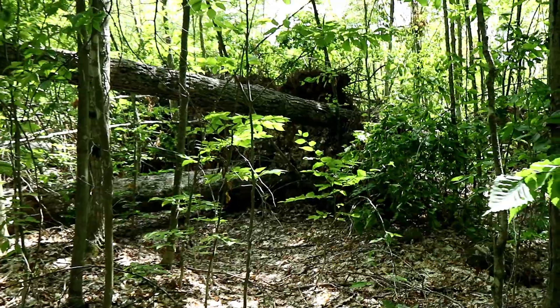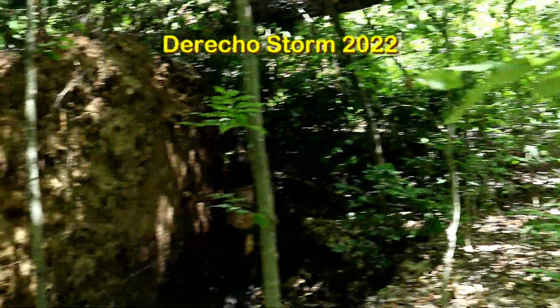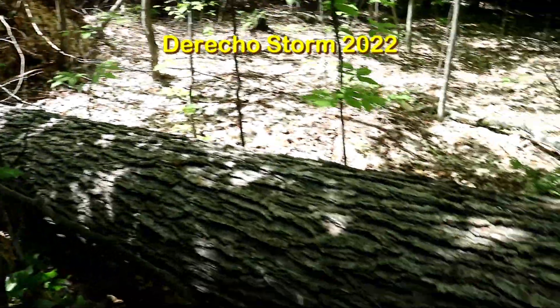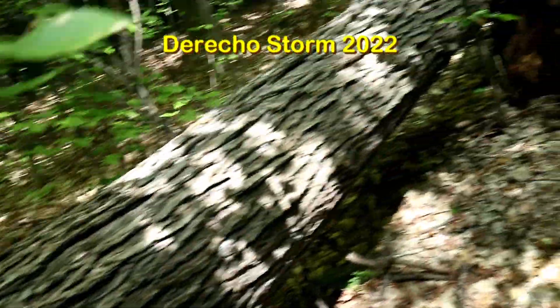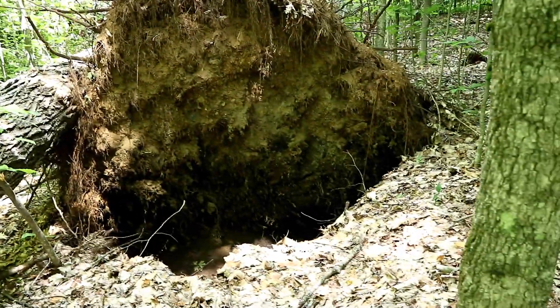Last year, almost exactly from this time, we had a really devastating storm go through this area. It's called the derecho and it flattened some old growth forest — some really old hardwood trees. It was absolutely devastating and amazing all at the same time and I filmed it. There'll be a link above my head so you can go and check that video out.